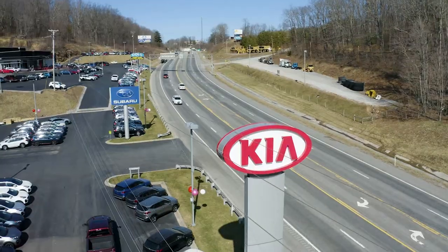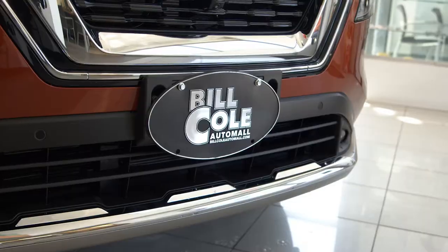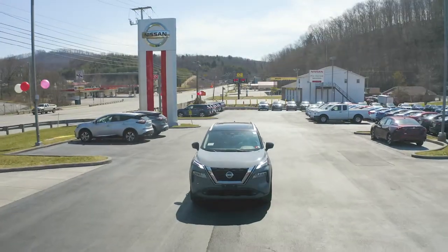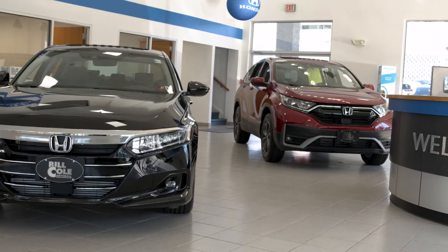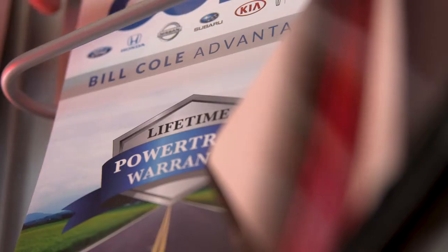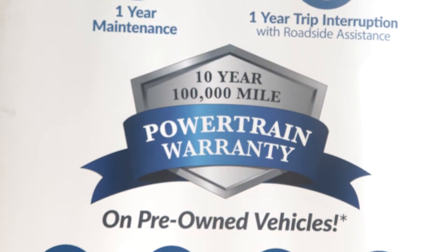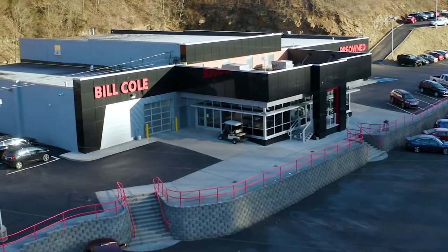We hope you'll give us an opportunity in your next vehicle purchase to understand the difference that being a member of Team Cole makes. Whether you purchased your vehicle from us or not, whether it's a brand that we sell, we also want you to know we're here for your vehicle maintenance and service needs. That's why we're the home of the Bill Cole Advantage — a free lifetime powertrain warranty on new vehicles and a 10-year, 100,000-mile powertrain warranty on pre-owned vehicles.